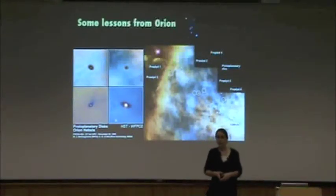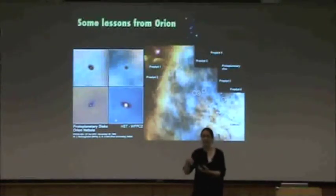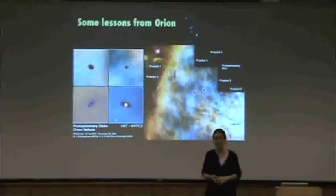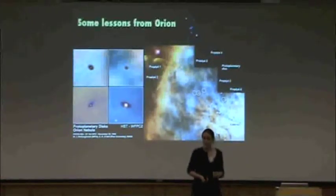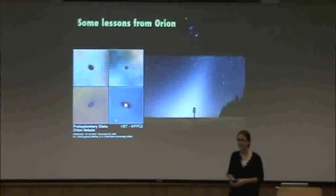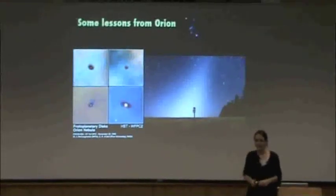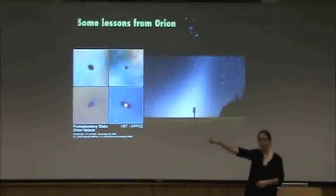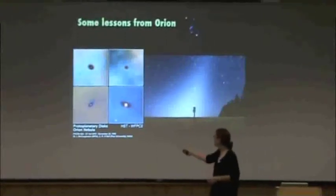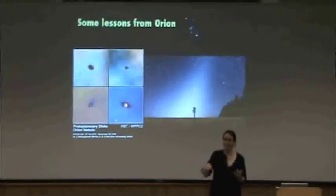Think back to the observations we were talking about of our own solar system: we know that our solar system is flattened, we know everything is spinning in the same direction, we know that things are spinning on their axes in the same direction. We think that's because they formed out of a flattened disk of gas and dust, like we see in these young star-forming regions. And you don't have to take my word for it — this is another observation you can go out and make with your eyes. If you're ever in a dark place around sunset, you can look at the horizon after the sun has set and see this band of light coming up from the horizon — it follows the same plane that you see the planets in. It's called zodiacal light, and it's basically dust left over from this stage in our solar system's formation, although it comes from asteroids grinding up in the asteroid belt.